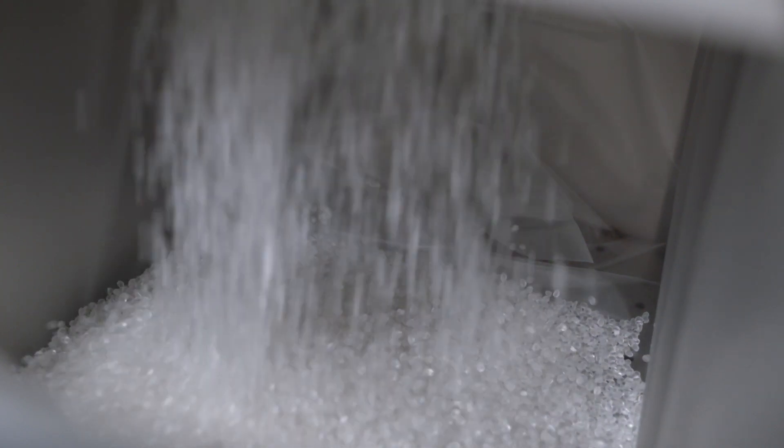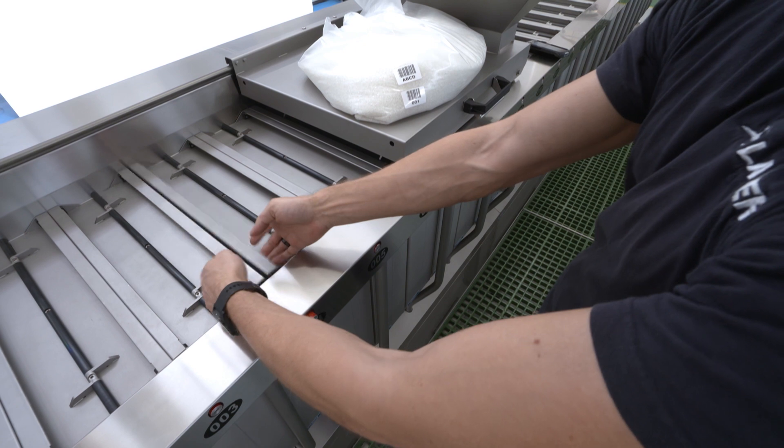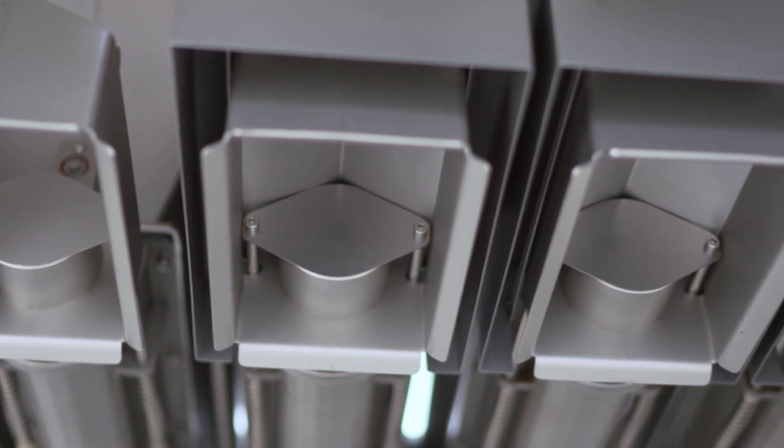repeatability, quality, traceability, know-how protection, cleaning, respect for the environment, and high productivity.